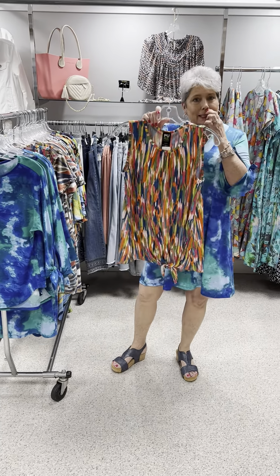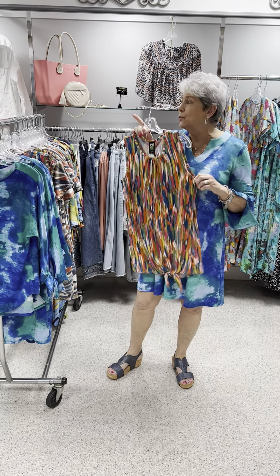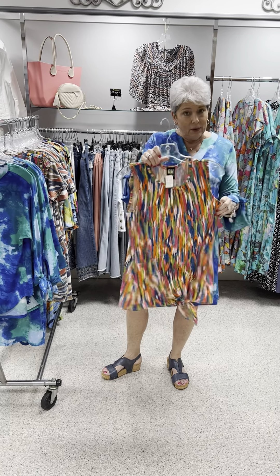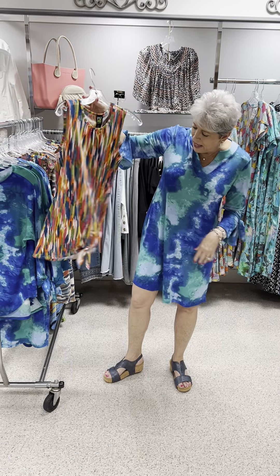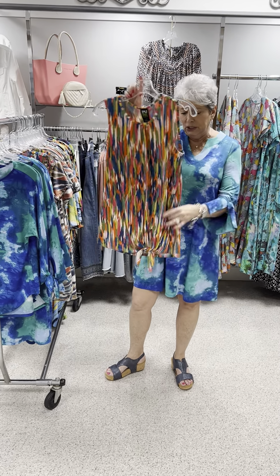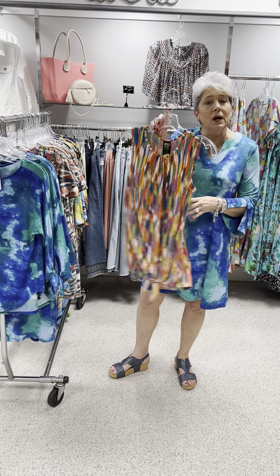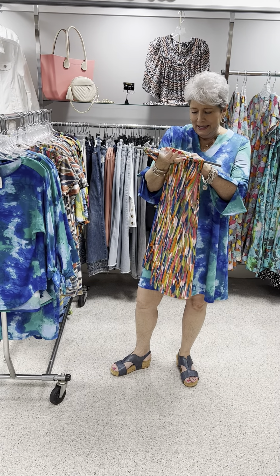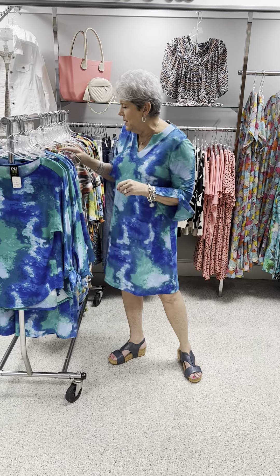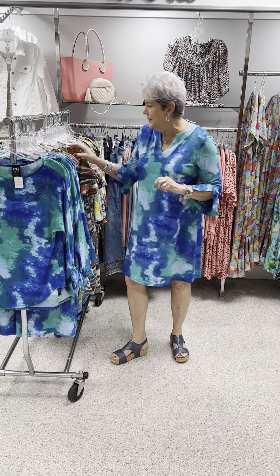Here's a cute style for when it's 90 degrees and hot. This is the same print that I showed you in three-quarter sleeve on the last video, but this one is sleeveless. I love this tie because it just finishes off the bottom and gives you a little something so it doesn't look like a shirt tail hanging out. Beautiful colors, and the pattern is going the right way, ladies. Priced at $60, I have an extra small, small, medium, and large.